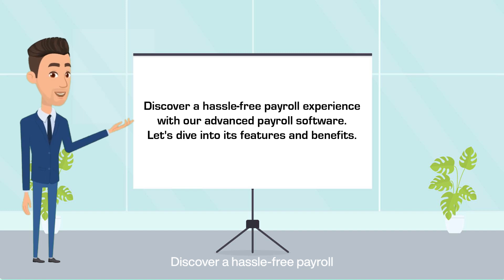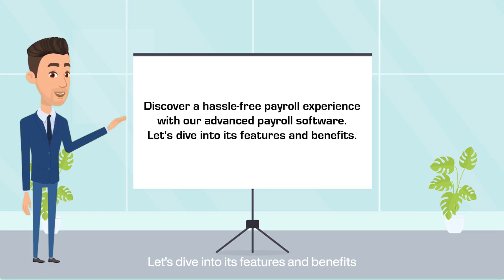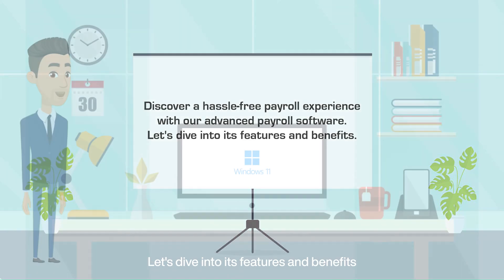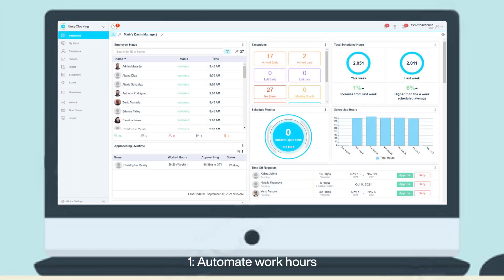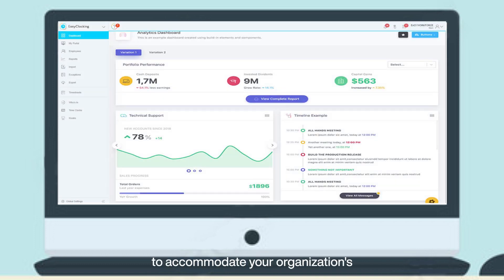Discover a hassle-free payroll experience with our advanced payroll software. Let's dive into its features and benefits. Automate work hours calculation by integrating it with our time and attendance module. Create tailored pay structures to accommodate your organization's unique requirements.